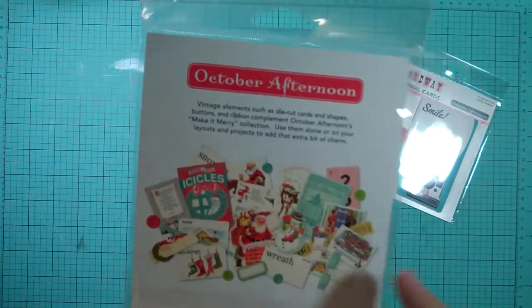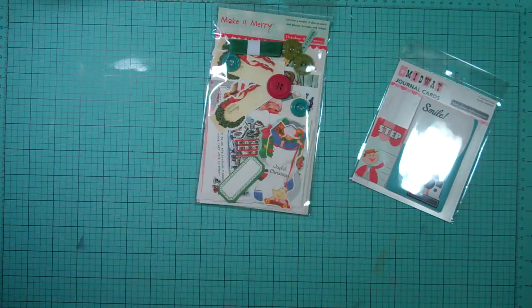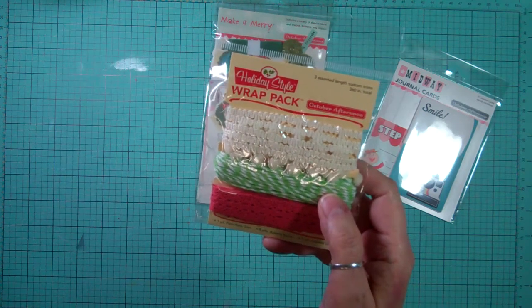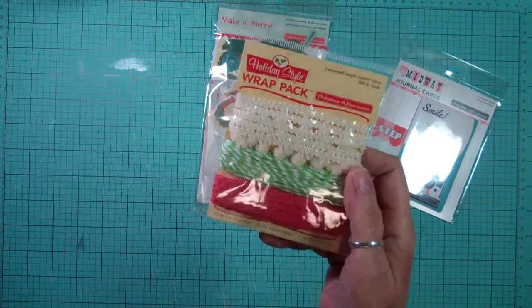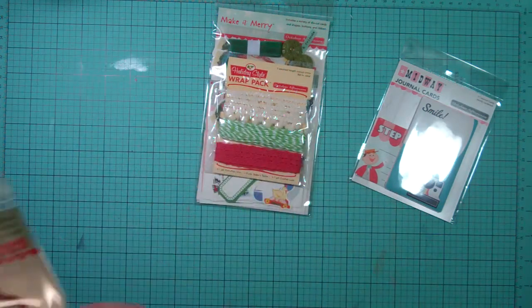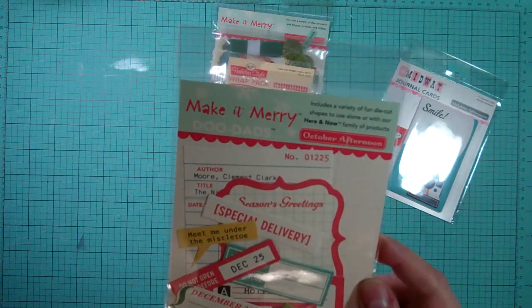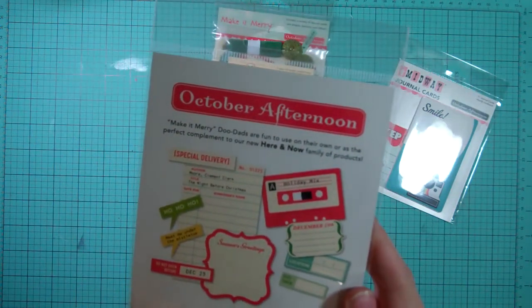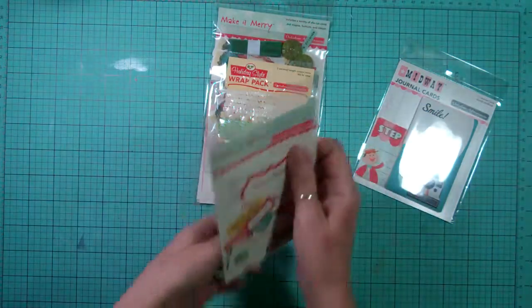So I'm going to be pulling this and putting it with my December Daily. From Holiday Style, the wrap pack — it's three assorted custom trims. So I'll be putting that with my December Daily also. And we got the Make It Merry doodads, and I'll be putting this with my December Daily.